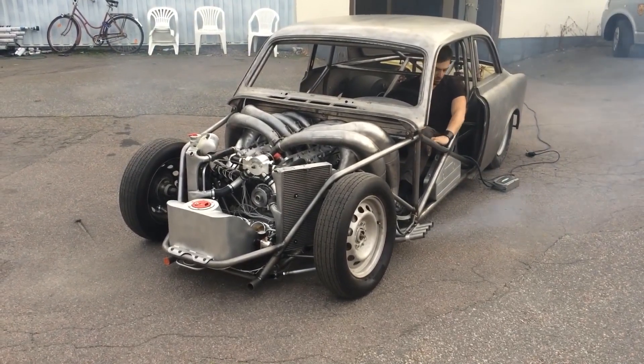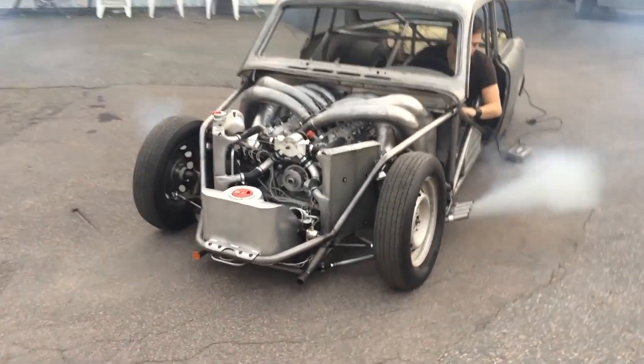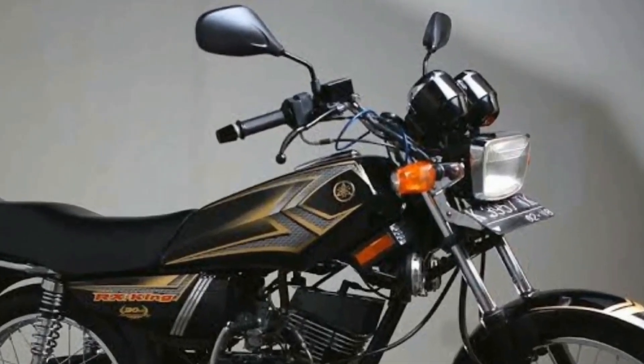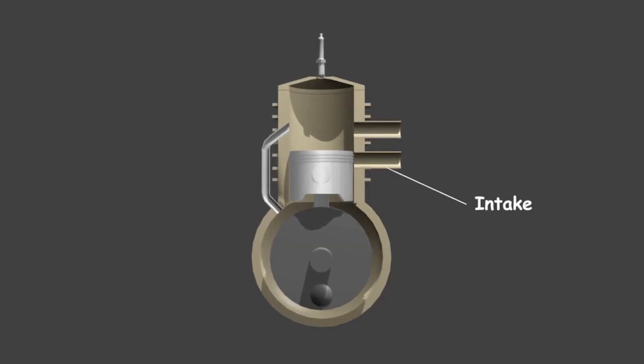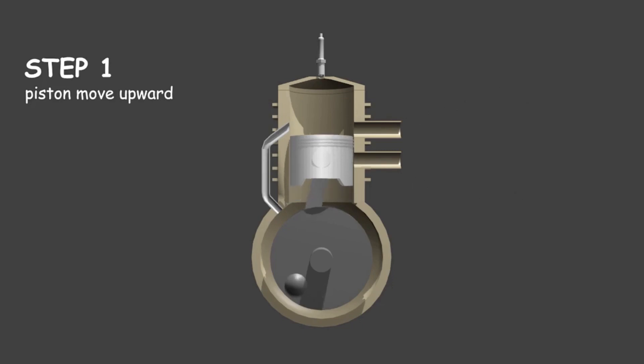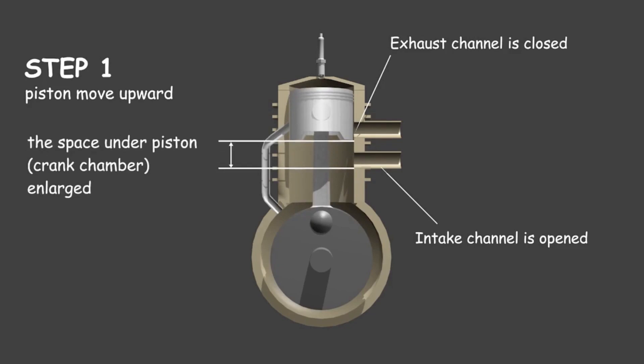First, let's quickly delve into two-stroke engines and how they work, as well as why this kind of thing isn't seen very often. Two-stroke engines excel in their simplicity, making them easier to maintain and repair, particularly for novice mechanics. Their basic principle relies on three essential elements for combustion: air, fuel, and spark. The integration of fuel and oil eliminates the need for oil changes, while the absence of valves reduces complexity. Instead, a reed valve allows air into the combustion chamber and the spark plug ignites the fuel mixture.